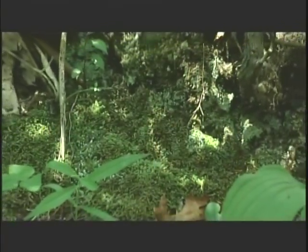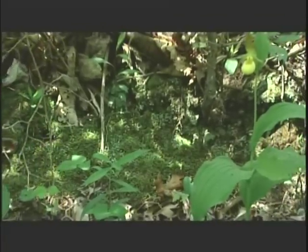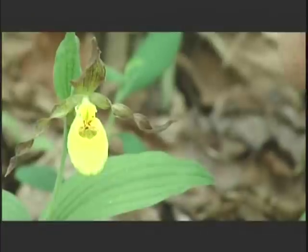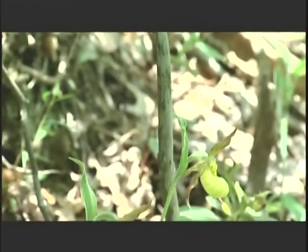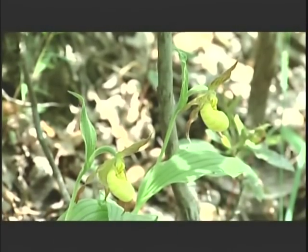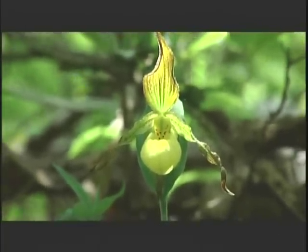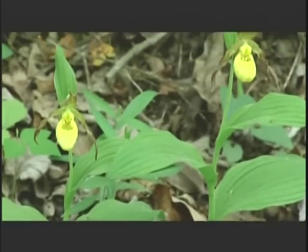Then we start to get to some of the more unusual ones — for example, the small yellow lady slipper orchid. It is now recognized by most botanists as a separate species. At one time it was considered a variation of the large yellow lady slipper, but because of differences in the size of the flower, the size of the opening, and a couple other taxonomic features — the flower size is about a third the size of the large yellow lady slipper — it is recognized as threatened in the state, occurring mostly in the eastern portion of the state where there is a great deal more habitat destruction and habitat loss.